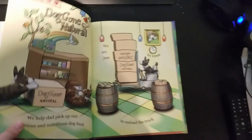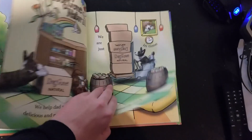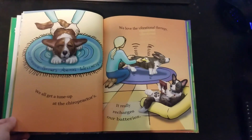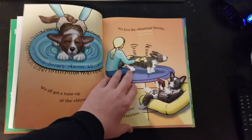We help Dad pick up our delicious and nutritious dog food. We are just in time to unload the truck. We all get a tune-up at the chiropractor's. We love vibrational therapy — it really recharges our batteries.